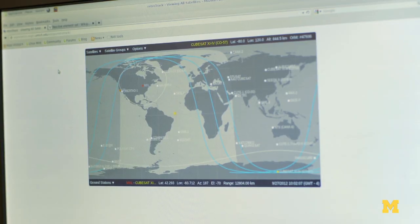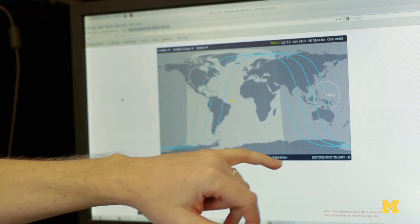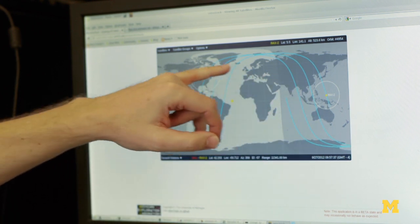We use ground-based radars to track those various objects. The bigger the objects are, the easier to track. However, it is still a challenge.